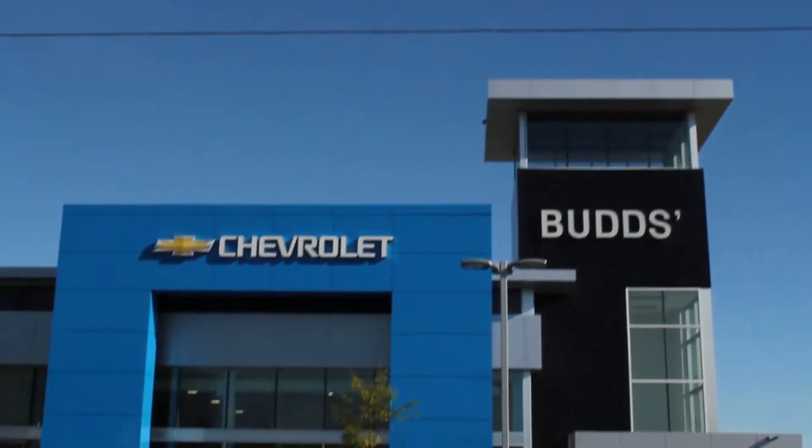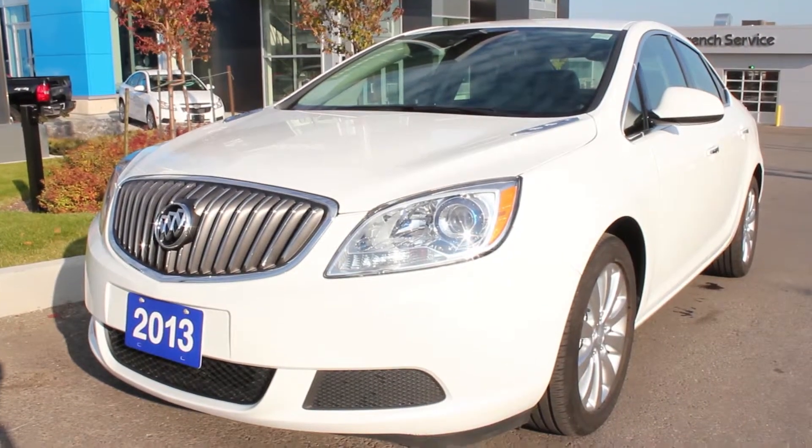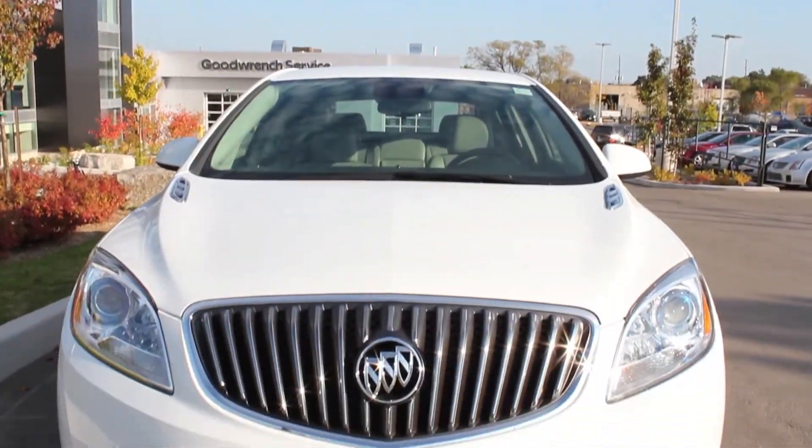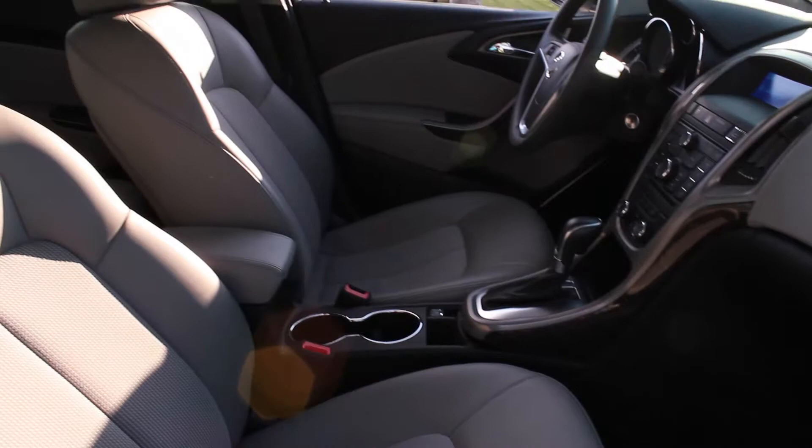Welcome to BudChev. Today we're looking at a fabulous 2013 Buick Verano. This Verano just arrived in our pre-owned inventory with less than 14,000 kilometres, with a summit white exterior and a medium titanium interior.